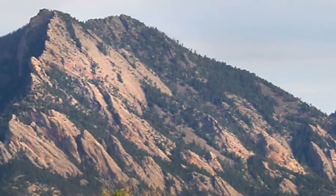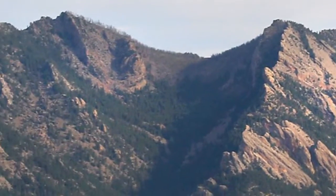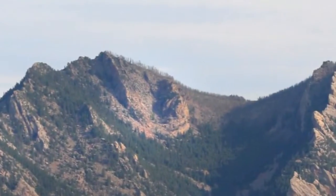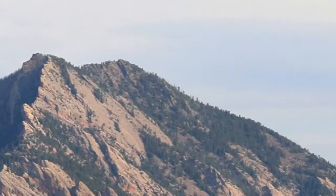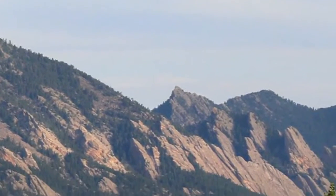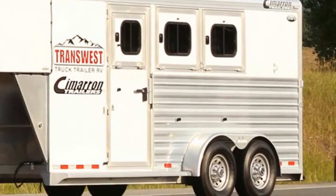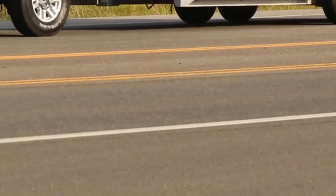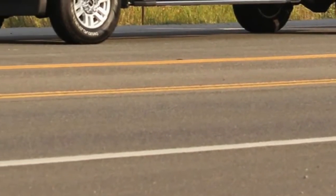The Super Duty lineup is also growing for 2018, as Ford will offer a new F-450 Super Duty 4x2. The truck will go on sale this winter and have a base price of $52,830. While it's not the most affordable truck on the market, it does have a best-in-class gooseneck towing rating of 34,000 pounds (15,422 kilograms) when properly equipped.